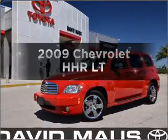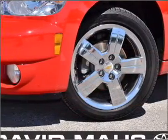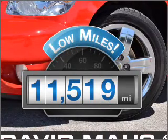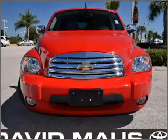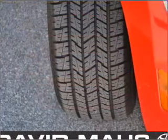Imagine yourself in this 2009 Chevrolet HHR. This is the set of wheels you've been looking for. Get more for your money with this vehicle that features low mileage and dependability, with an efficient four-cylinder engine connected to a smooth-shifting automatic transmission.